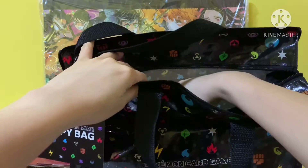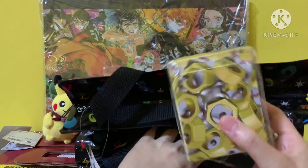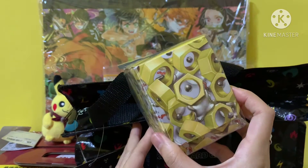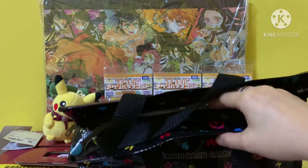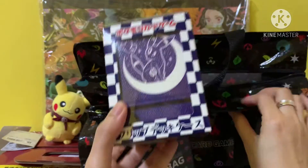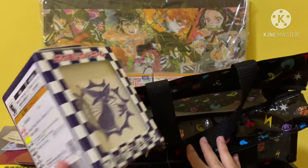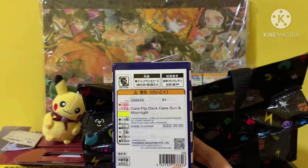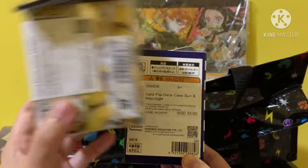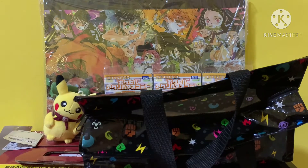Let's view one item at a time. The very first item is a deck case — an Umbreon deck case as well. Nice. This deck case is supposed to cost $35, and this one is supposed to cost $6. So just these two items alone are actually worth $40.